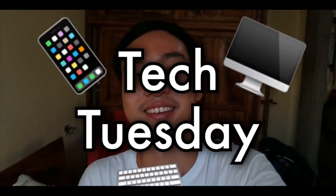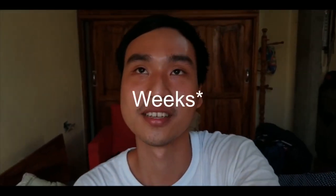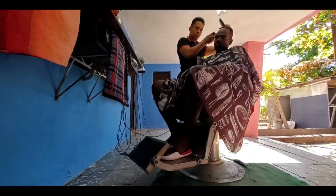Now before I start this video I would like to say that today is a special day — it's not just any old Tuesday, it's Tech Tuesday, and on this day is where I talk about something related to science and technology.